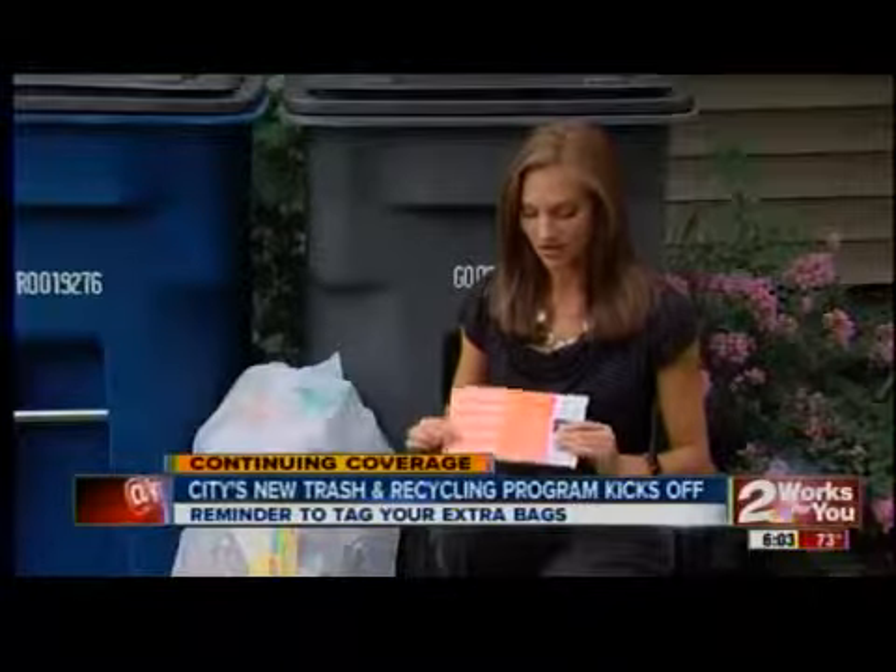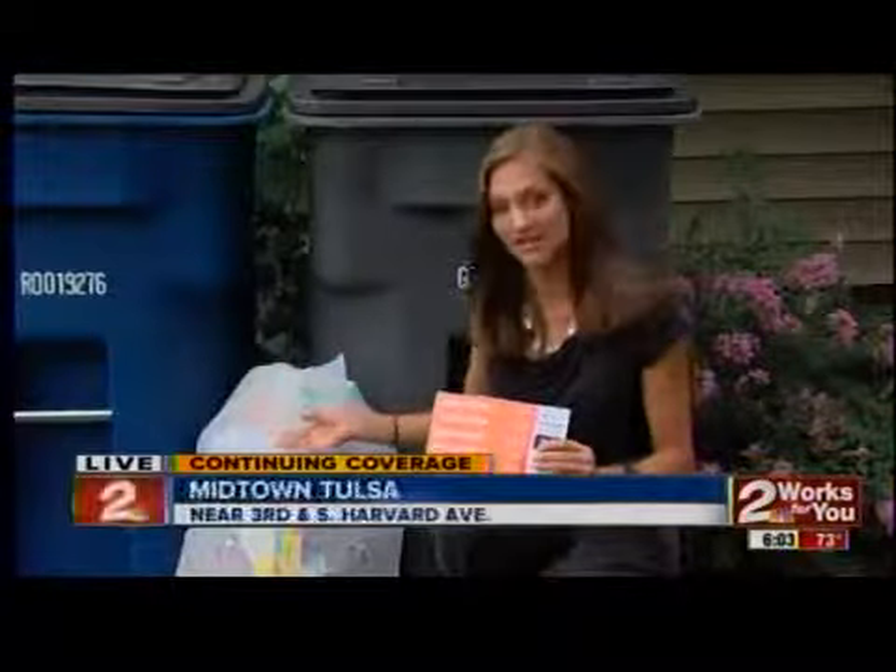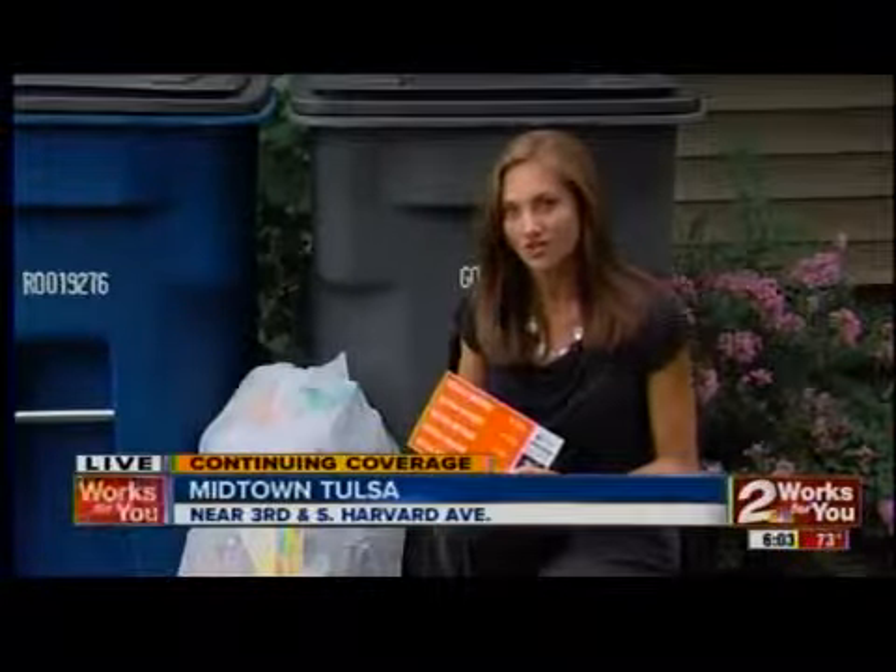Tulsa customers should have received about 10 complimentary refuse stickers in the mail for extra trash like this. We have more information on our website, kjrh.com. Live in Midtown Tulsa, Sarah Goldenberg, 2 News Works for you.